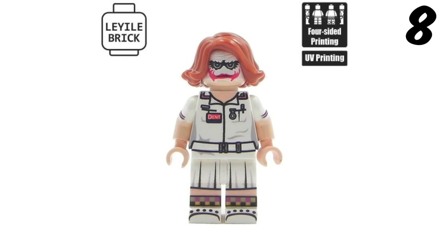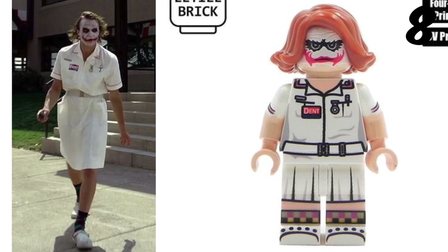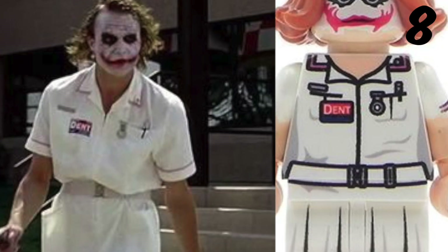Coming in at number 8 we have the Joker in his nurse's outfit. He looks so cool. I think this entire minifigure is actually custom printed except for the hair piece, which I think is Black Widow's. The head looks awesome and really creepy at the same time. The body printing is as close as possible to what it looks like in the film. It says 'dent' on the name tag here, and it says the exact same thing here.